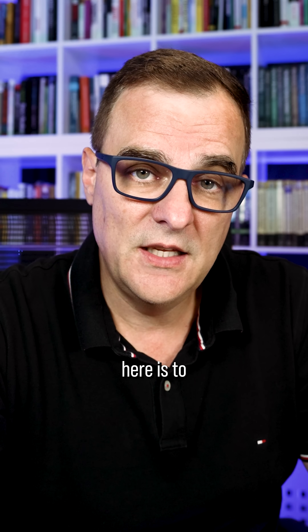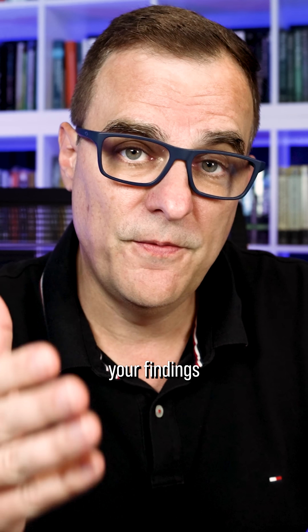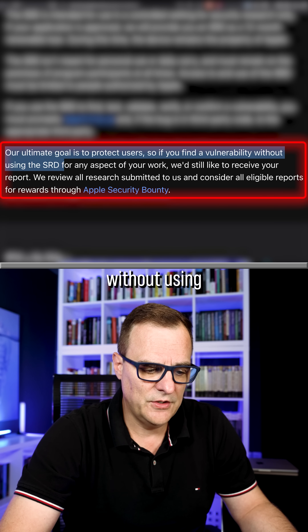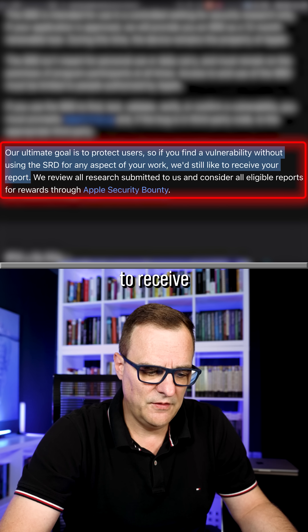The idea is to make Apple devices more secure and protect the world by reporting your findings if you hack an Apple device. As they say, the ultimate goal is to protect users. So if you find a vulnerability without using the SRD for any aspect of your work, they'd still like to receive your report.